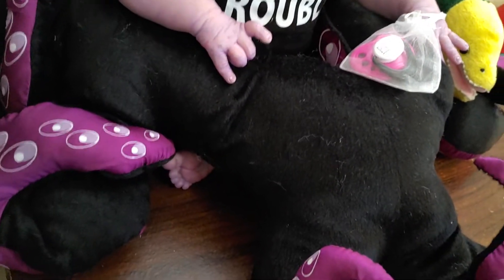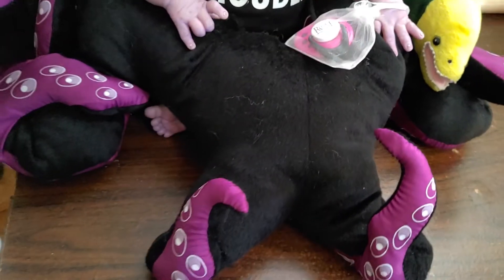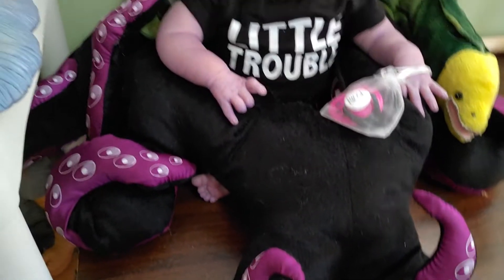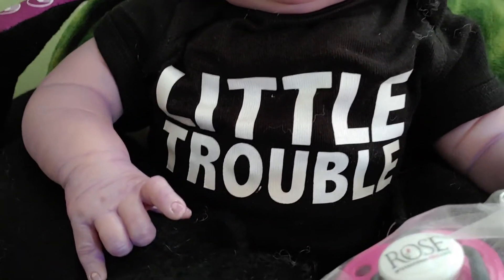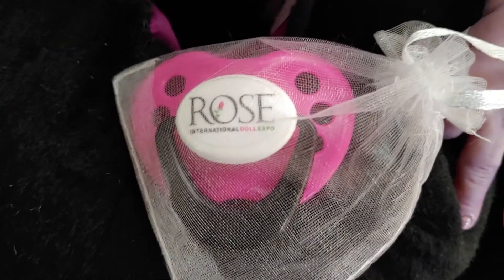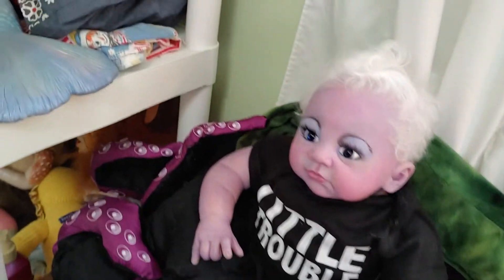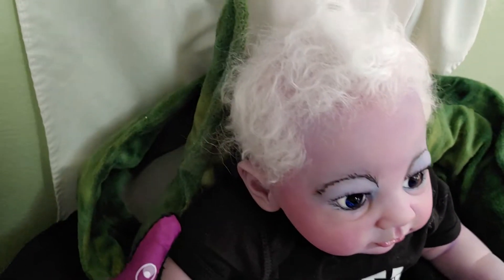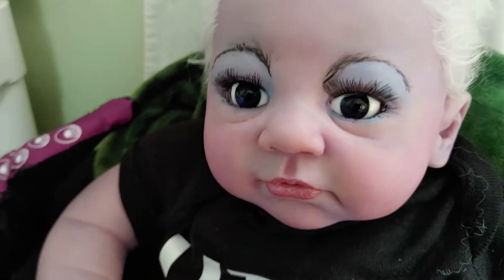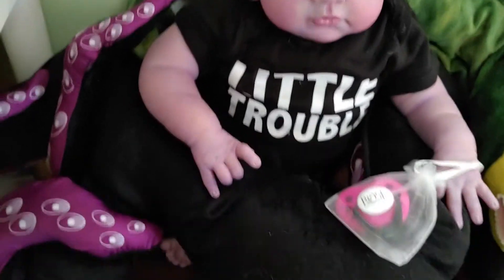She does have legs underneath there — you can probably see her little foot sticking out. I thought about making her just with octopus legs, but that would be really difficult to find clothes for and to dress her. So she does have legs under there. She's got the perfect little onesie right there. She's going to have a rose pacifier — we got these as vendors in 2019. And she's also going to come with her moray eel. She's rooted with super soft white hair, and she's got these amazing eyes that look black on camera but are actually a deep, deep, deep purpley blue — they are amazing eyes.